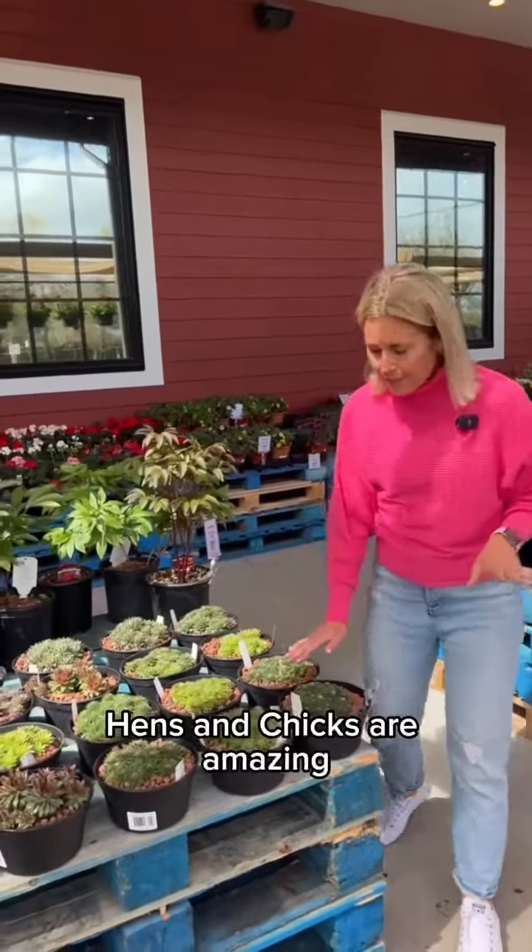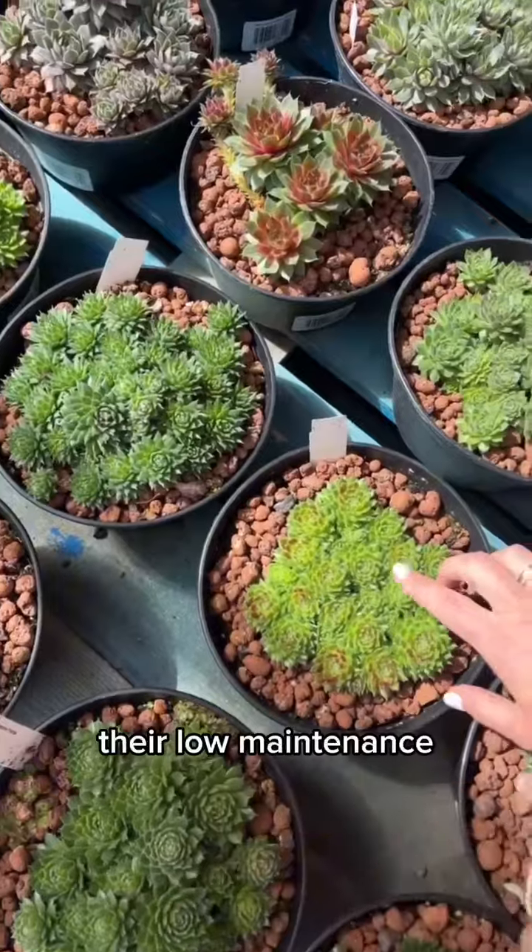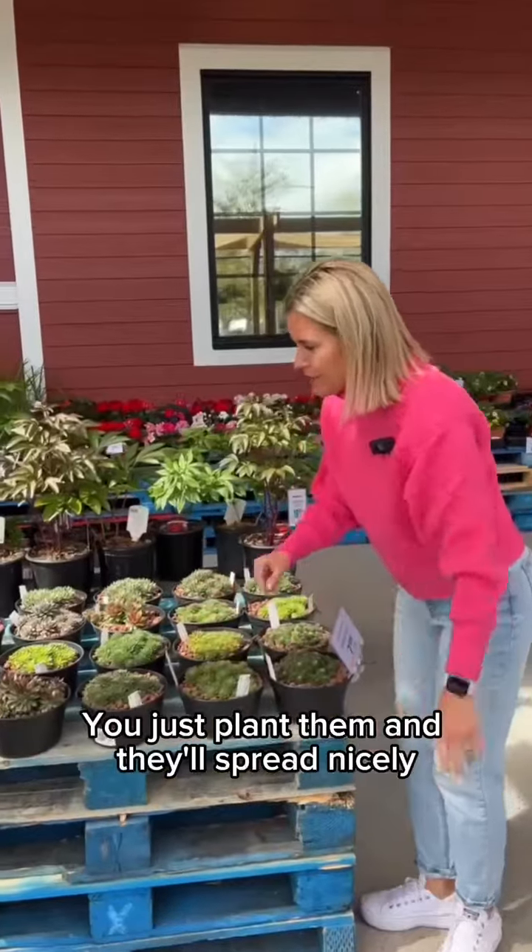Looking for a good ground cover? Hens and chicks are amazing. They're low maintenance — you plant them and they'll spread nicely.